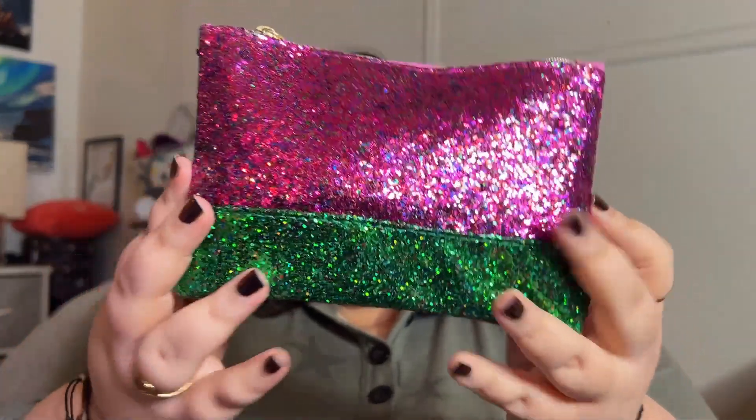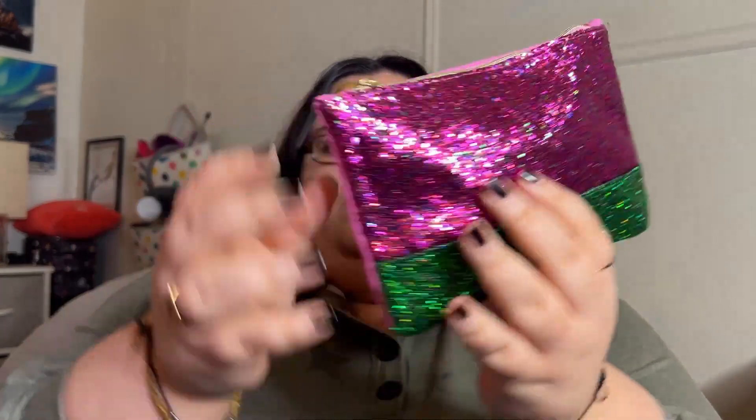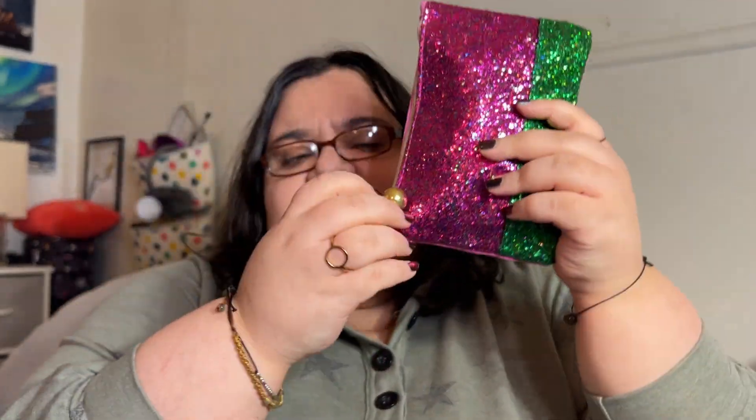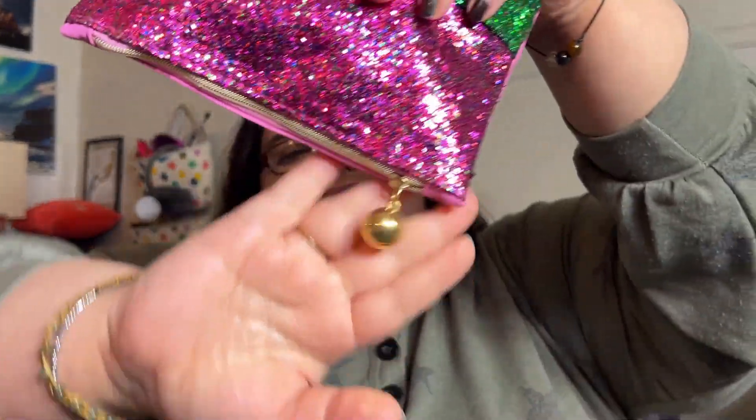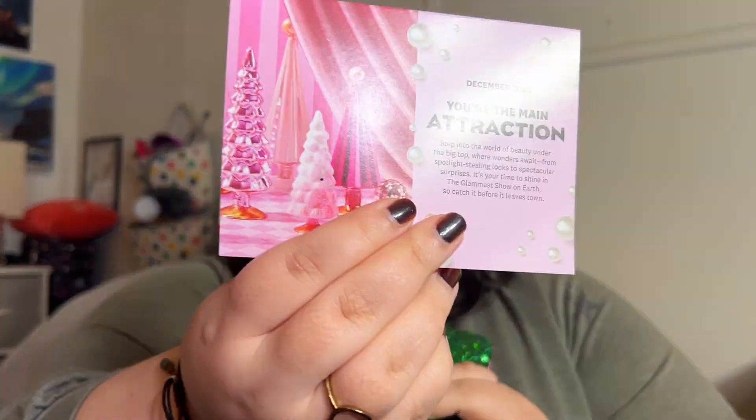So this is what the bag looks like. They're going for red and green, but that's more pink — more like a fusion green. It has a ball on it, though I don't think it's solid. That's what the bag looks like. The theme of course is 'You're the Main Attraction,' and they have all the information right here.